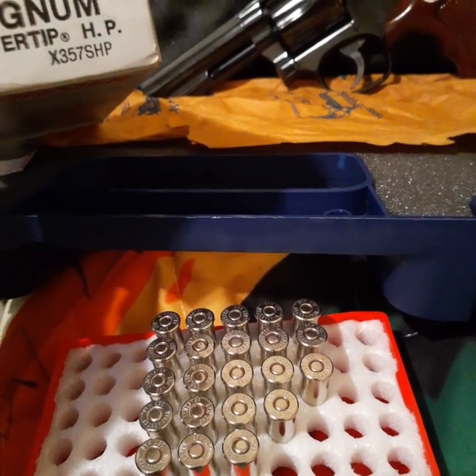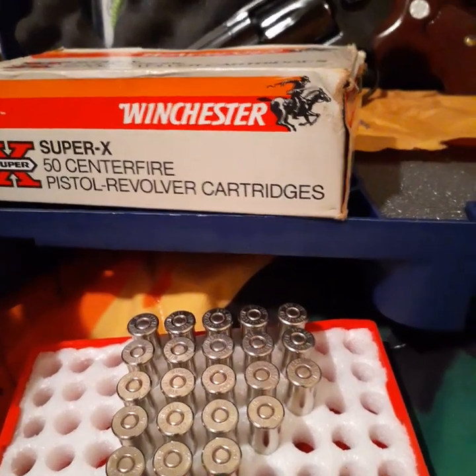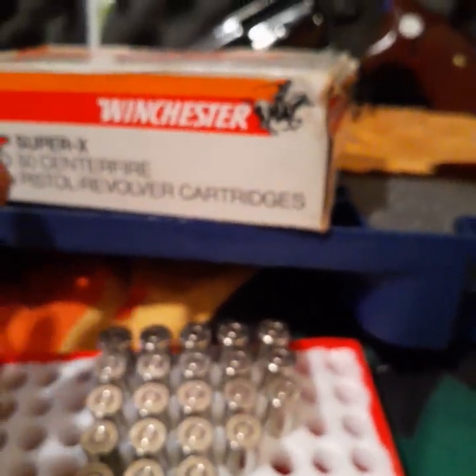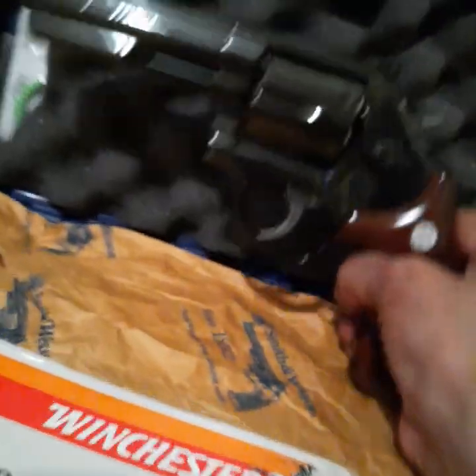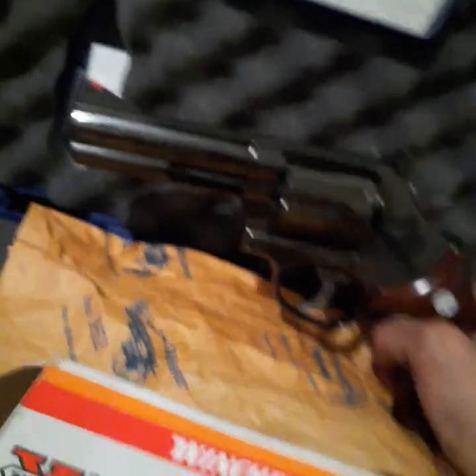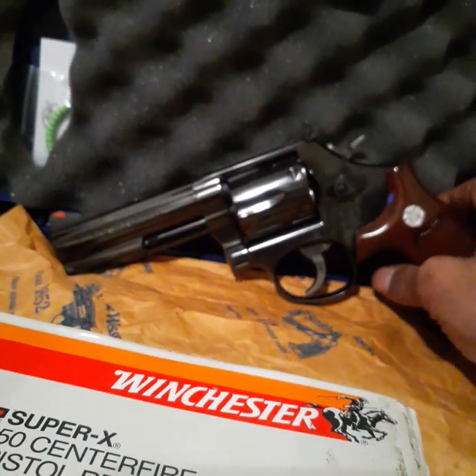A guy had a box of these for sale — it's 50 in a box but he said he had 48 of them. I bought them for my beautiful model 586 blued 357 Magnum.